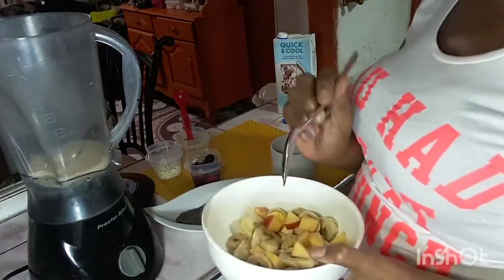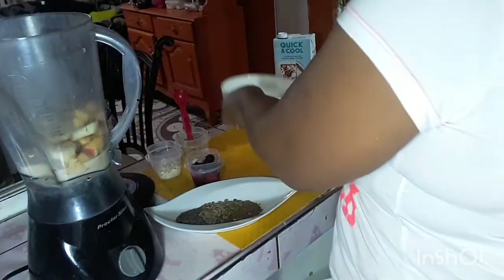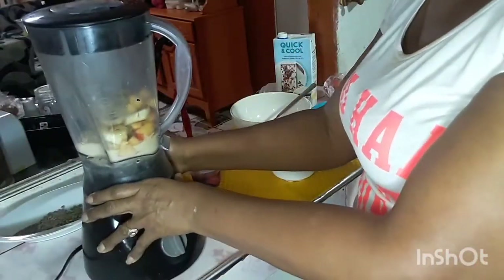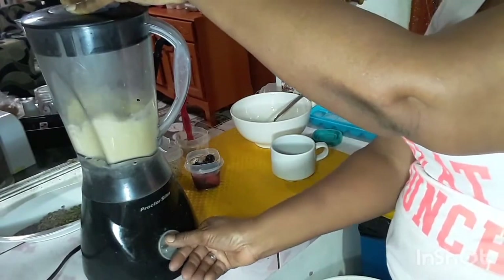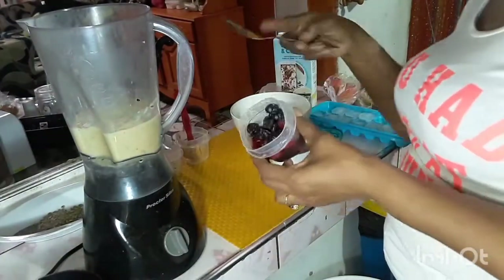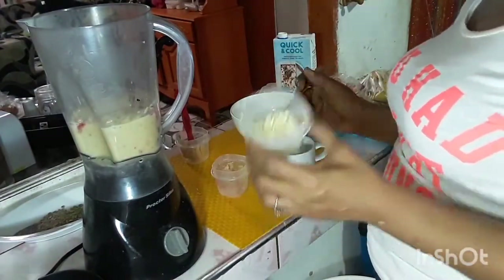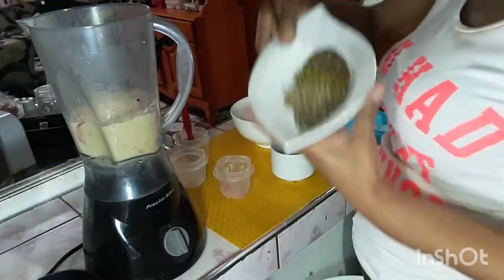We're going to put in now the banana and the apple — whatever fruit of your desire. Now we're going to pour in our strawberry and our blueberry. Remember, it's a nutty fruity smoothie — it's going to be nutty, it's going to be fruity. We've had our fruits, now we're going to have our oats, and all our seeds, all our nuts.